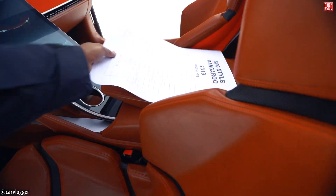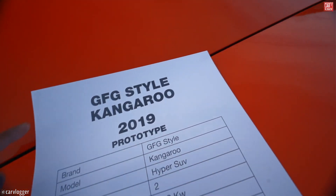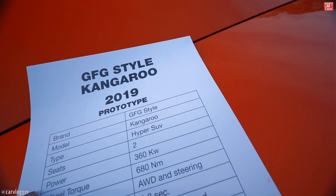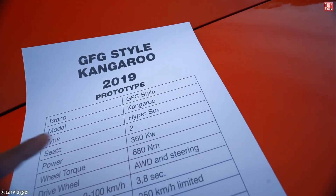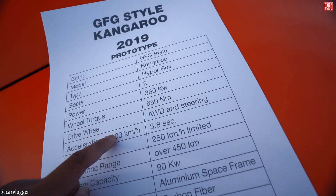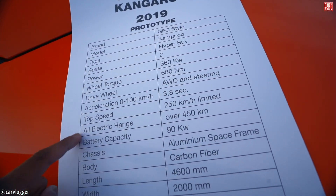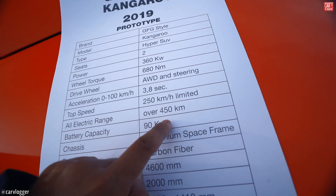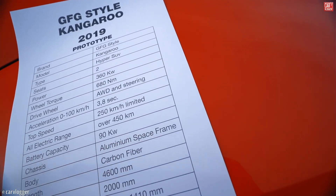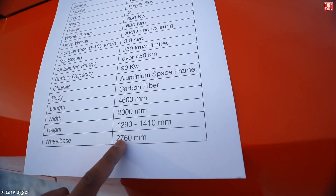Here we have a little option list with some specs. Full name: GFG Style Kangaroo 2019 prototype, two-seater. Power capacity with wheel torque: 618 Newton-meters. All-wheel drive and all-wheel steering. Zero to 100 in 3.8 seconds, top speed 250 kilometers per hour limited, all-electric range is a lot. Battery capacity: 90 kilowatt-hours, chassis: aluminum space frame, carbon fiber body. The length, width, height, and wheelbase are also listed.